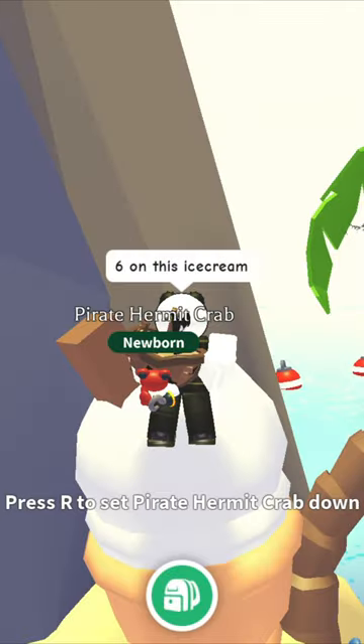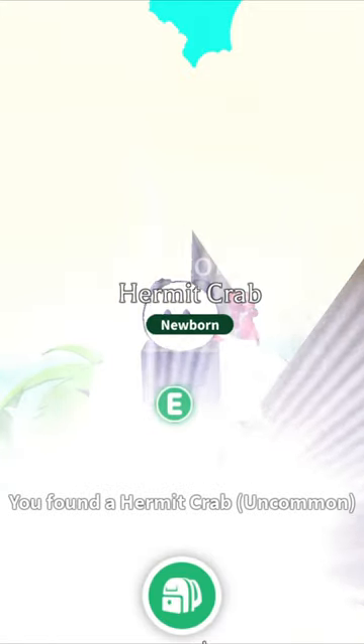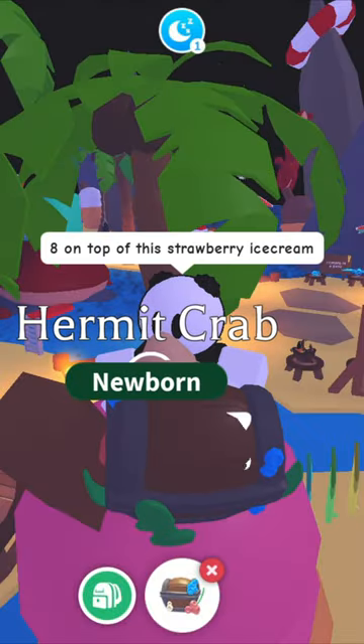Wow! Number 5 on top of the umbrella. Number 6 on this vanilla ice cream. Wow! Number 7 on top of this lifesaver.